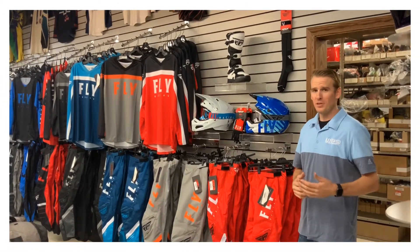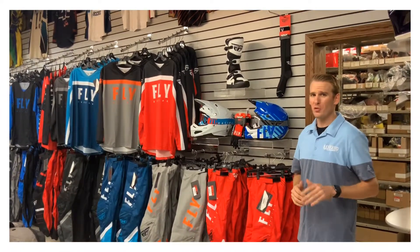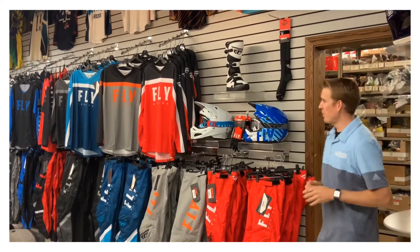Hey guys, Ryan here with Fly Racing. For the month of April, we're doing an incredible Instagram giveaway. Let me show you guys what we have going on for the month of April.